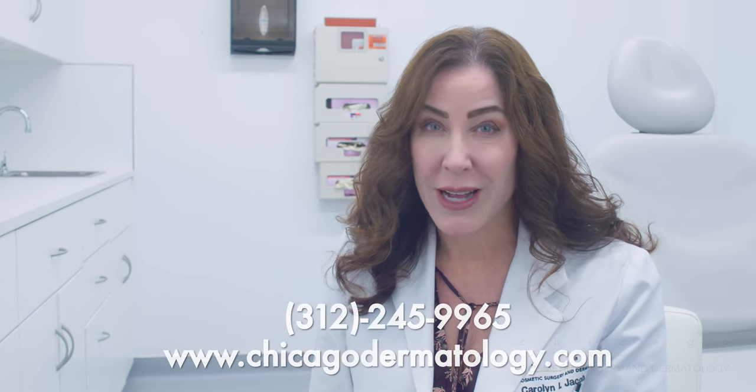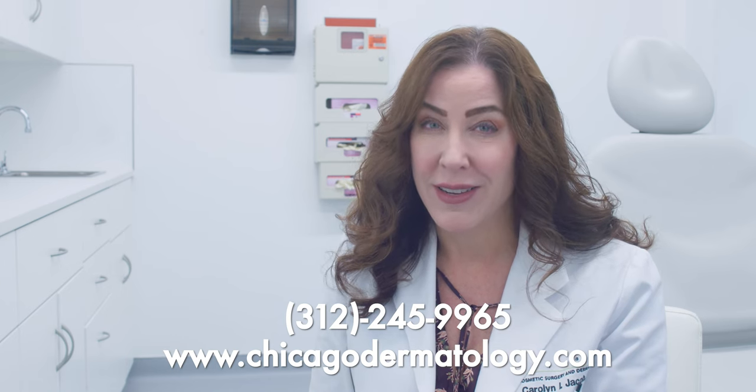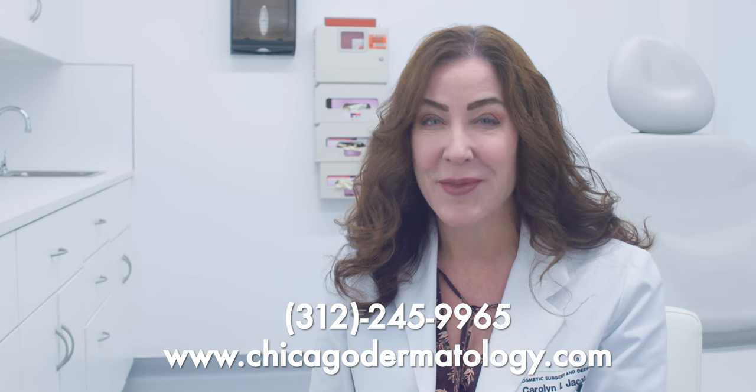For more information, please visit our website at chicagodermatology.com or call or text us at 312-245-9965. Thank you.